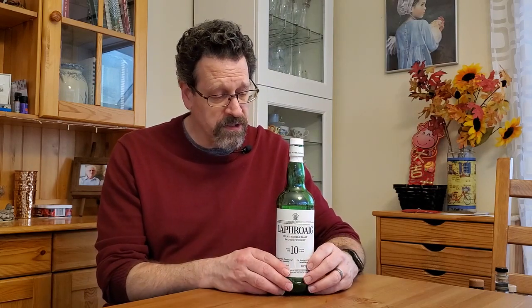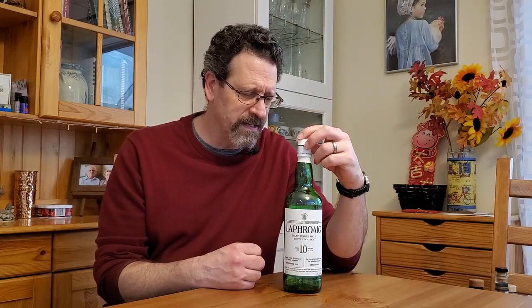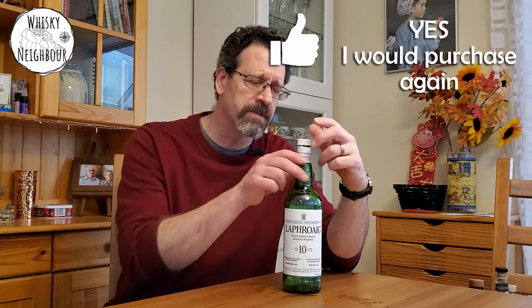This is Laphroaig 10. If you don't know Islay Scotch or peated Scotch, my immediate recommendation is don't start with this bottle. But this is a big bottle — big peat in here, a little bit ashy, a little bit medicinal. Laphroaig 10 is a classic. I wish I had a bottle of Ardbeg 10 for comparison. Personally, about midway through I fell out of love for it, and it sat on the shelf half full for quite a while. But when I went back at it, it was still expressive, a little sweet, lots of ash and peat. I will definitely buy Laphroaig 10 again, but I'm not running to it right now. Still, it's a standard.